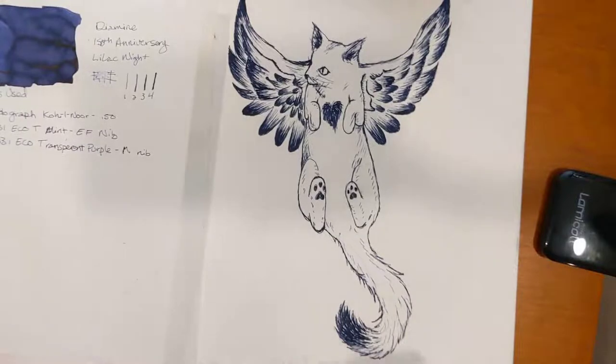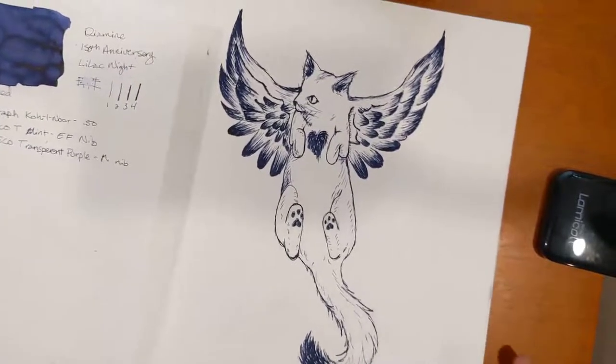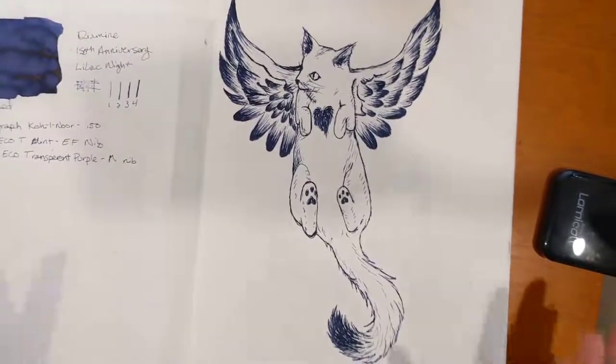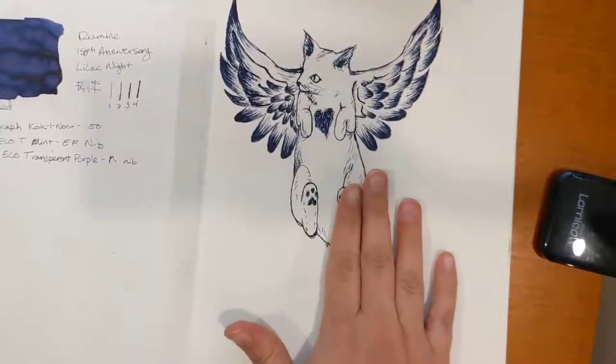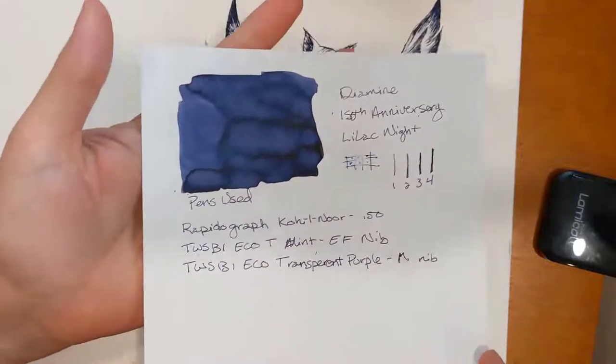Like emerald green versus spring green — in your mind they may come up as very different colors than if I just said 'green.' Getting my color nerd on for you all — I love color, big nerd about it. This is Diamine Lilac Night. It looks beautiful in an extra fine nib and really nice in a broader nib.